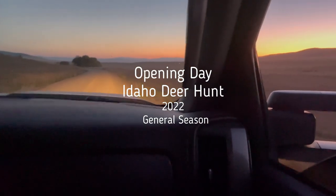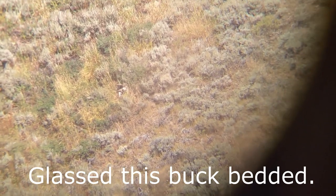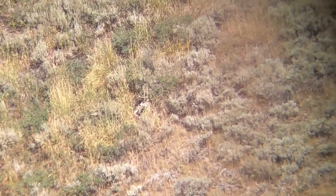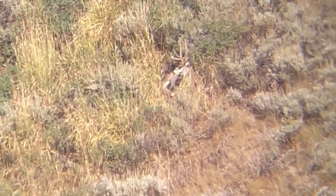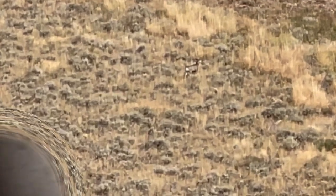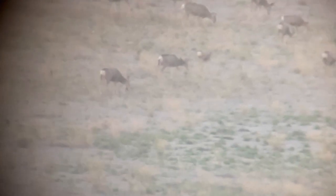Opening morning deer in Idaho. Which one? This one? Yeah, that's a buck there too. There's a bunch of bucks in there actually. One good one. Oh Baxter, he's a way shooter.